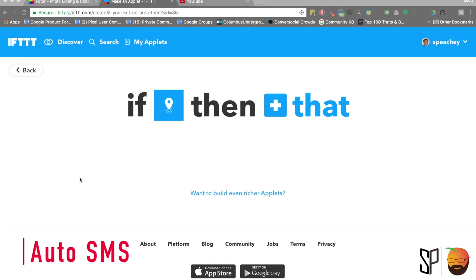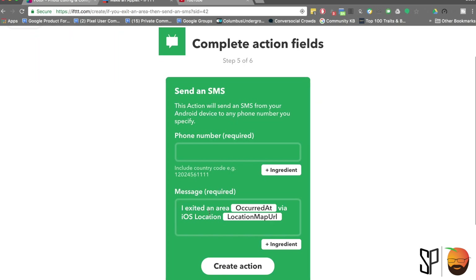Also, because I'm extremely forgetful and traffic usually sucks when I leave work, I like to send an automatic text to my wife to let her know that I've left work and I'm on my way home. If This Then That gives me that opportunity to send that text without me ever taking my phone out of my pocket.